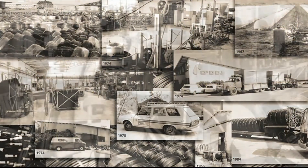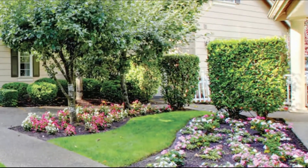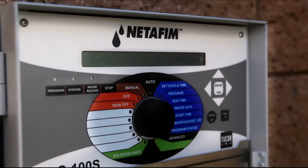For nearly five decades, NETAFIM has been a leader in the development of water-efficient drip irrigation systems for agriculture and landscape applications worldwide. And now, the pioneers of drip irrigation have redefined the industry once again with a new line of web-based, multifunctional smart irrigation controllers for the landscape.